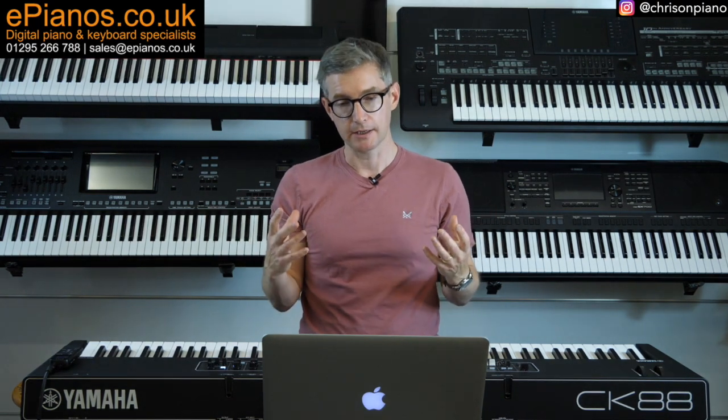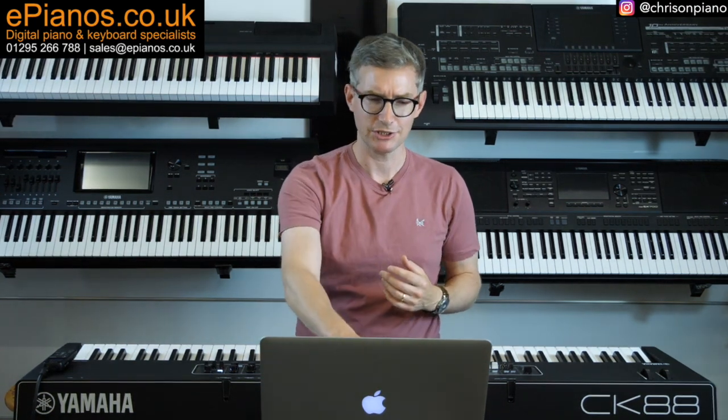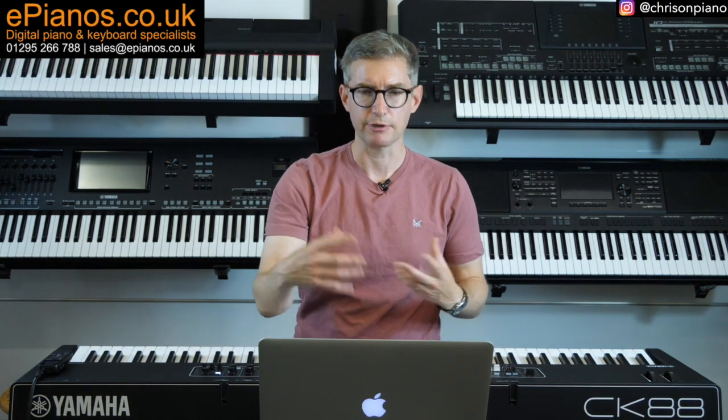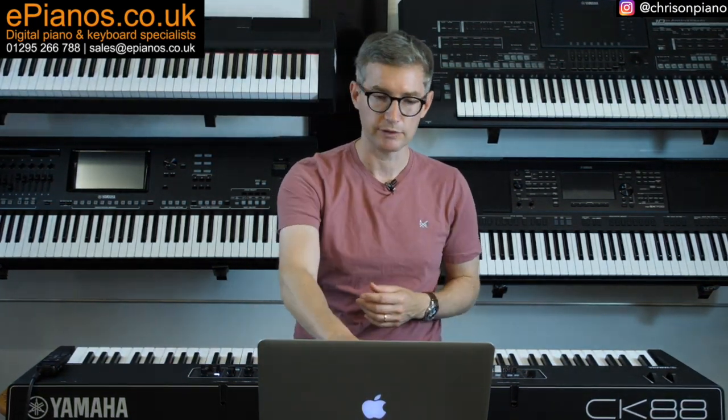I have come to realise over time that I have a naturally introverted nature. My enjoyment of music is a highly personal thing and playing the piano, despite my job, is something I mostly prefer doing in private without anyone else listening. And I know there are many other people out there like me as well — we create music for ourselves and don't always like performing for others. Of course, some people are the complete opposite and some are a blend of both, but we are all individuals. I mention this because it speaks to an important point about the CK-88.